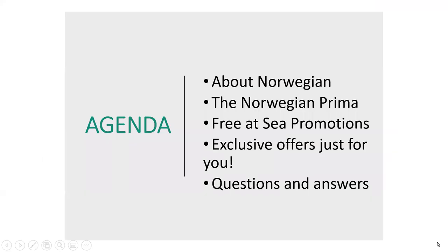Today we're going to talk about Norwegian and what makes us a little bit different. Then we're going to focus on the featured presentation, the Norwegian Prima. We're going to discuss our Free at Sea promotions, which really make Norwegian so special. And for tuning in today, we do have exclusive offers just for you. Then we'll wrap with some questions and answers at the end.